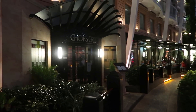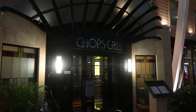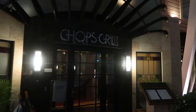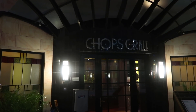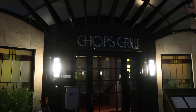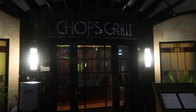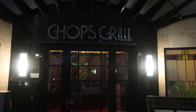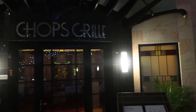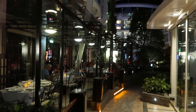The first thing you come to on the left-hand side of our tour is Chop's Grill — super, super good premium restaurant. We ate there for lunch the very first day. If you want to see what it's like, go check that video out, I'll link it. That came with the Key. We had the choice of eating here or across the way at Giovanni's, and there's both indoor and outdoor seating.